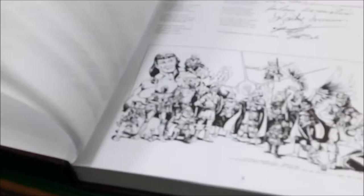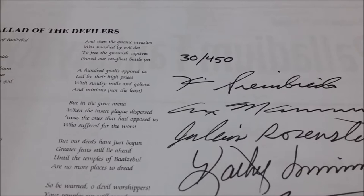No damage to the corners whatsoever. Good binding — the stay-open variety. This is numbered. I got number 30 out of 450, and it's signed by some favorites at Palladium.